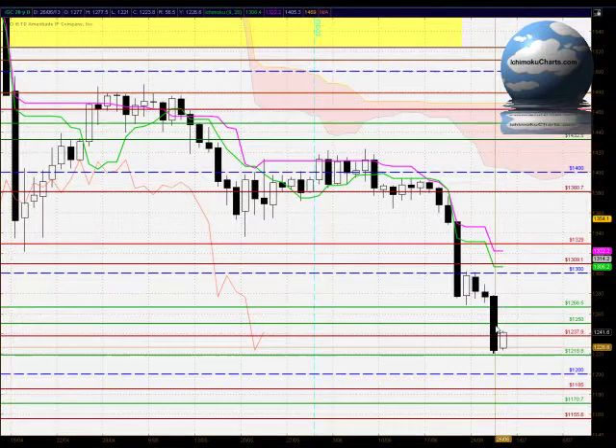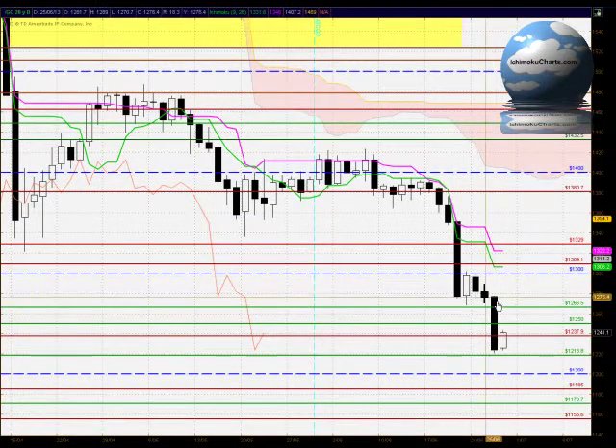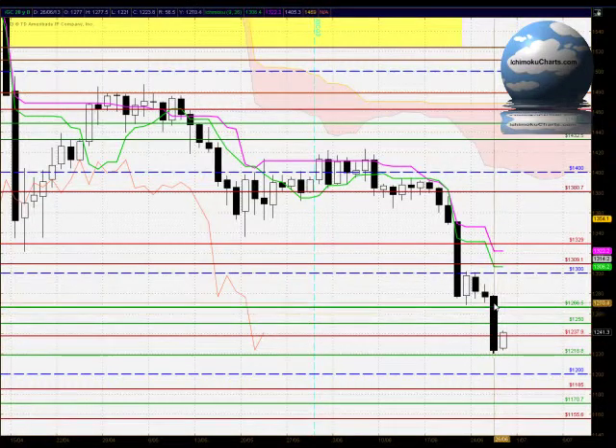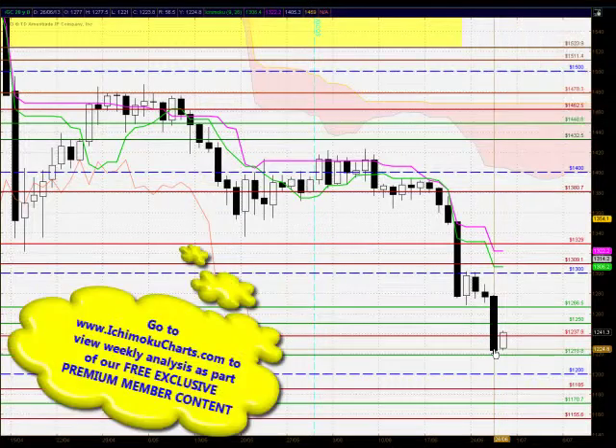A very bearish candle — very large size to the body, representing the sellers finding solid downside momentum once again. The market opened up towards the high and closed down towards the low. The sellers have closed with very strong control of this market and have been strongly committed to taking this market lower throughout the whole trading day, making a very substantial amount of net bearish progress.